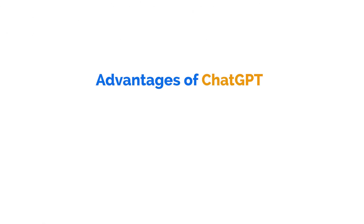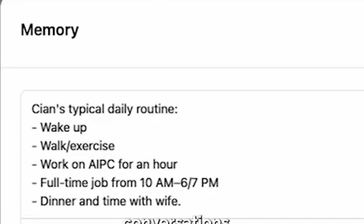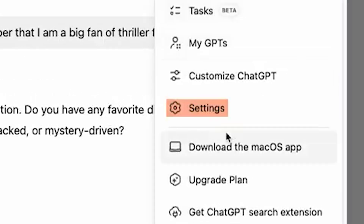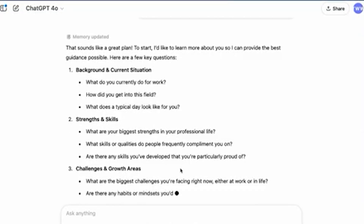The second advantage is memory and personalization. Both tools now have memory features that learn your preferences over time, and both offer memory on their free accounts. ChatGPT launched their memory feature in 2025 and it's pretty sophisticated. Gemini also launched Save Info this year, but it wasn't quite as good — it is catching up fast, but ChatGPT has had it longer, so you tend to get better results. If you're willing to share more information about yourself, you'll likely get better, more personalized responses.